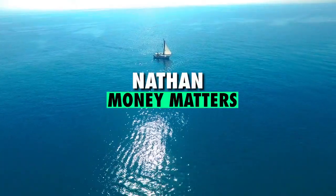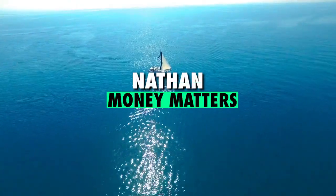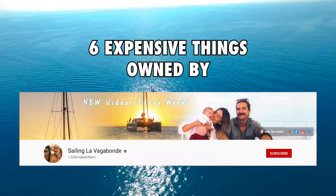Hey guys, I'm Nathan and welcome back to Money Matters. Today's video, we're going to be looking at 6 expensive things owned by Sailing La Vagabonde.